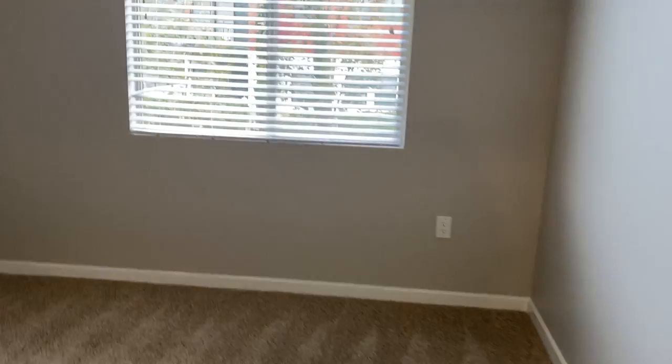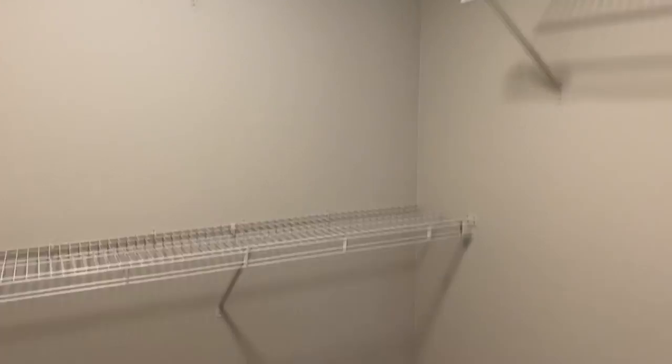And then the guest bedroom — another nice size bedroom with a walk-in closet.